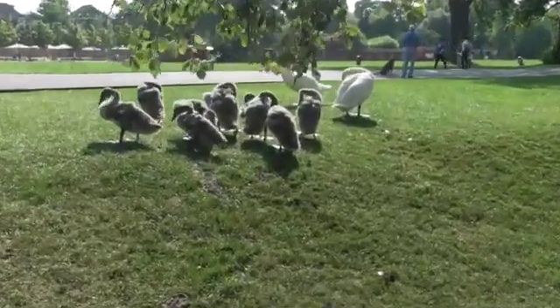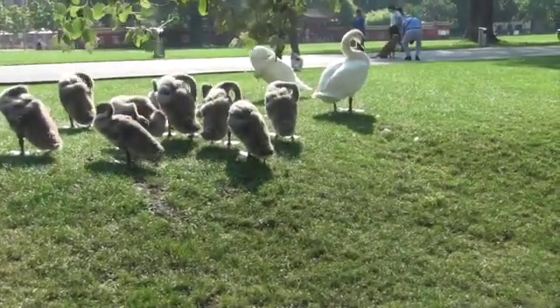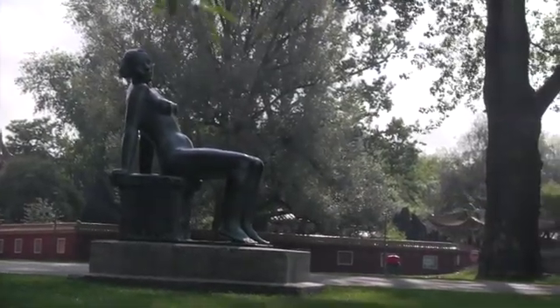Mother swans and their cygnets. Morning grooming. I'm guessing this laid-back statue says it all about this park.